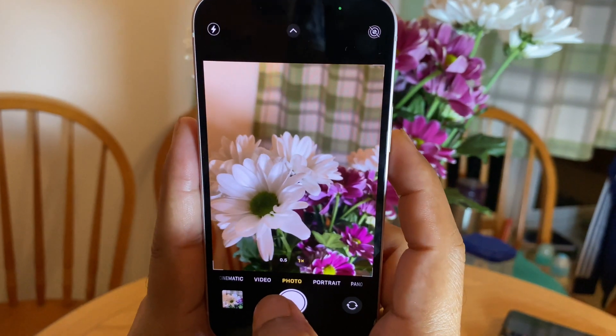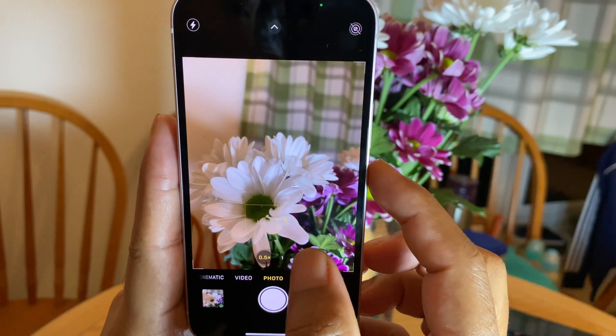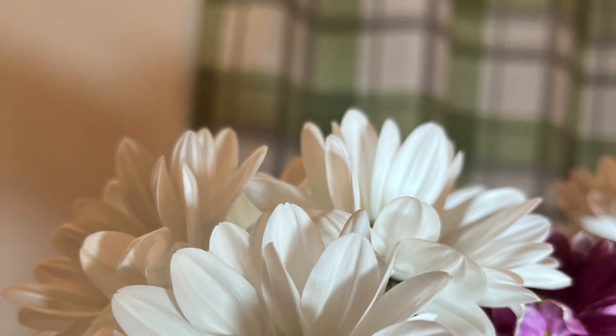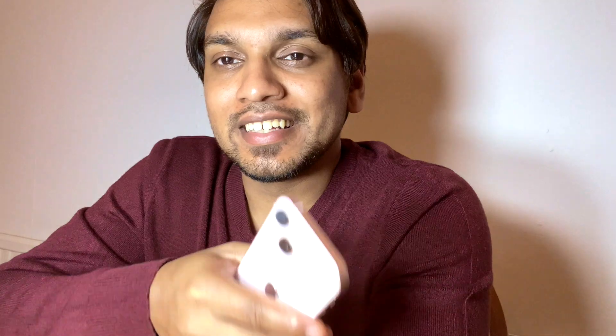As you can see, we have two lenses — one is wide and one is ultra-wide. So you can see clarity on both of them. Guys, this is the 13 mini. If you like this video, please like, share, and subscribe. Bye bye, take care.